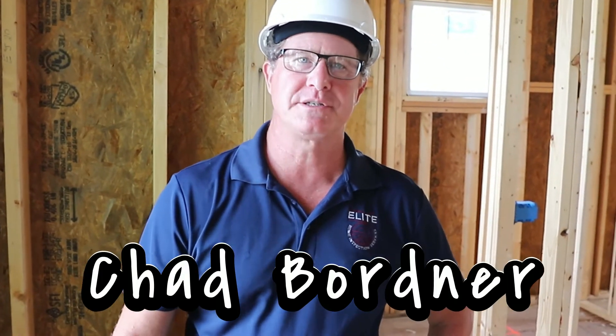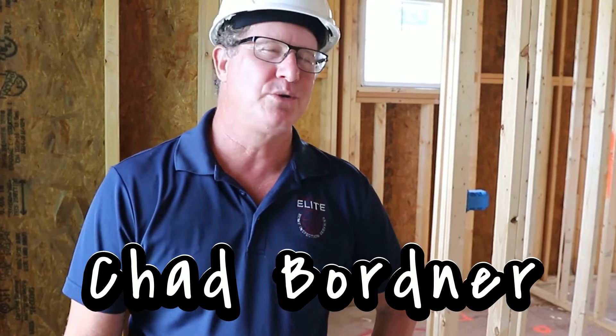Hi, I'm Chad Bortner with Elite Home Inspections, here doing the new construction pre-drywall pre-slab pour class. I had taken the pre-drywall inspection course with them before and got a lot out of it, so I wanted to see what they had to offer.